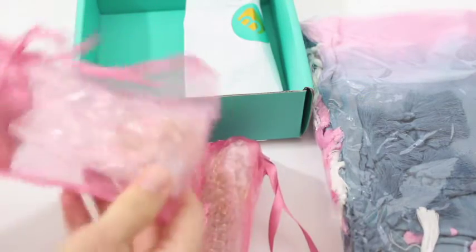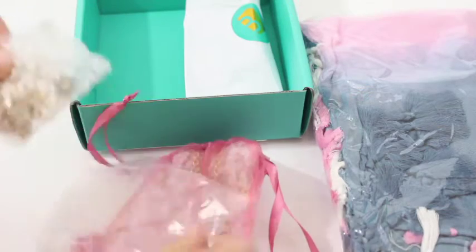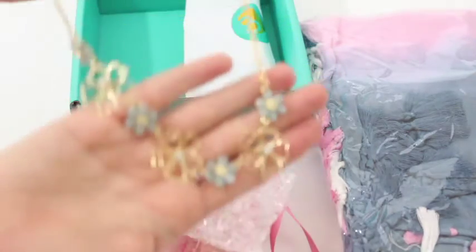I like that everything's pink this month — they're really good at their packaging. I did see a spoiler and I think this is what I saw the spoiler for. I'm not a huge fan of this one.